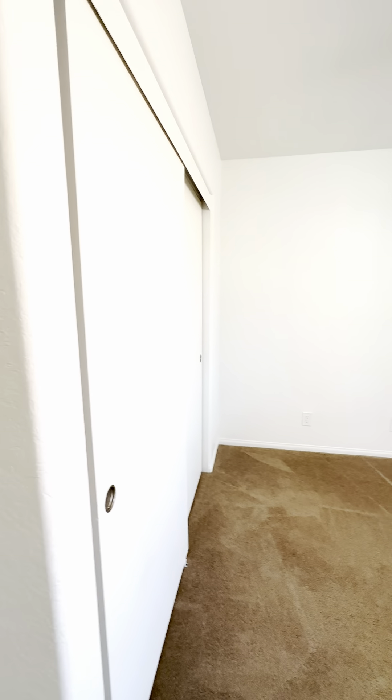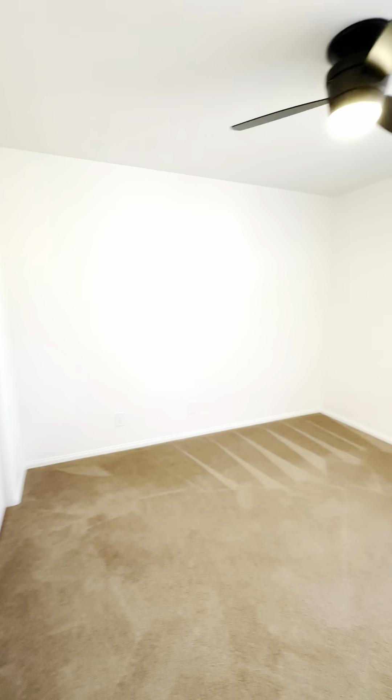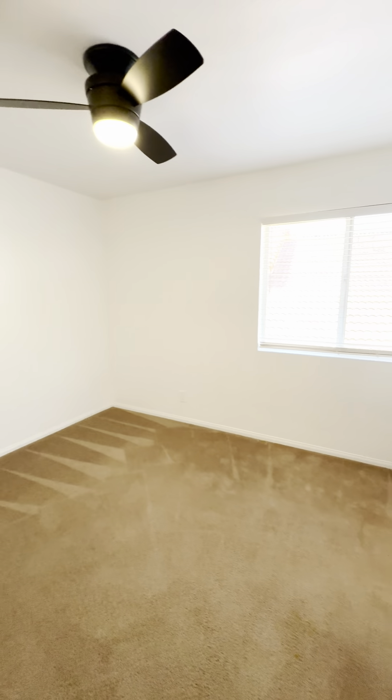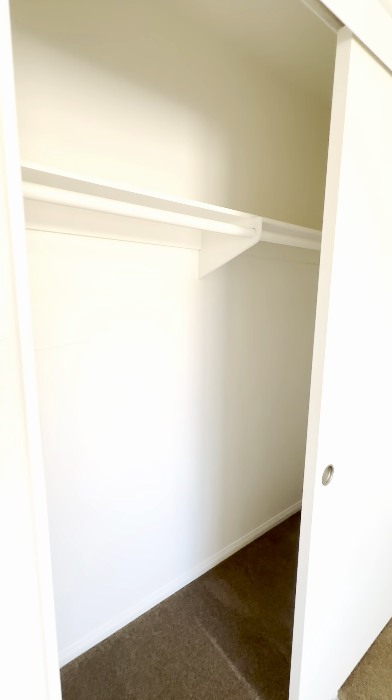Let's come into this bedroom — nice big closet, nice ceiling fan, and this does have the Jack and Jill bathroom. Let's have a quick peek in the closet so you can see how big it is — it's a nice, big, deep closet with plenty of room.